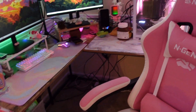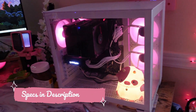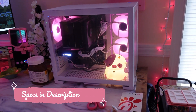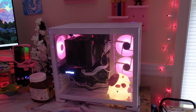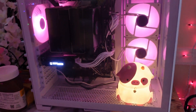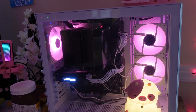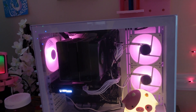I recently got a new PC, which is my first build, so it doesn't have very good cable management or anything, and eventually I'll work on that, but it works — it does the job. So that's my PC. I have a little strawberry cow in there and I'll link it below. It's from a shop I can't recall the name of right now.